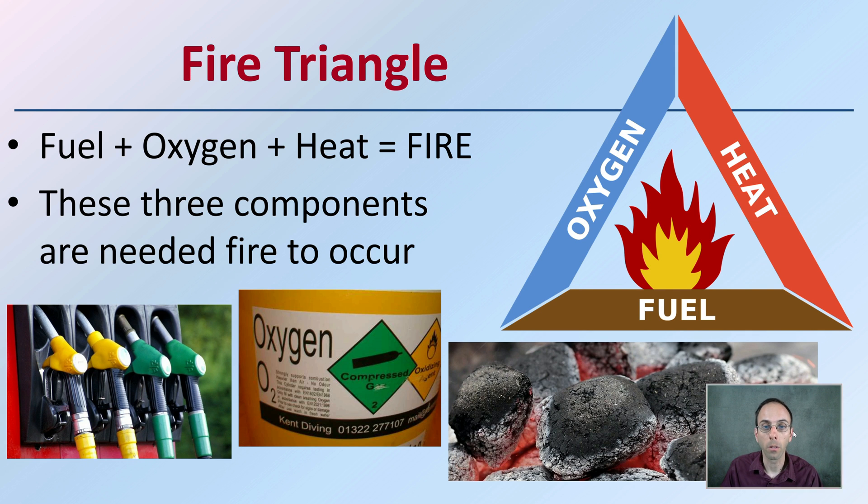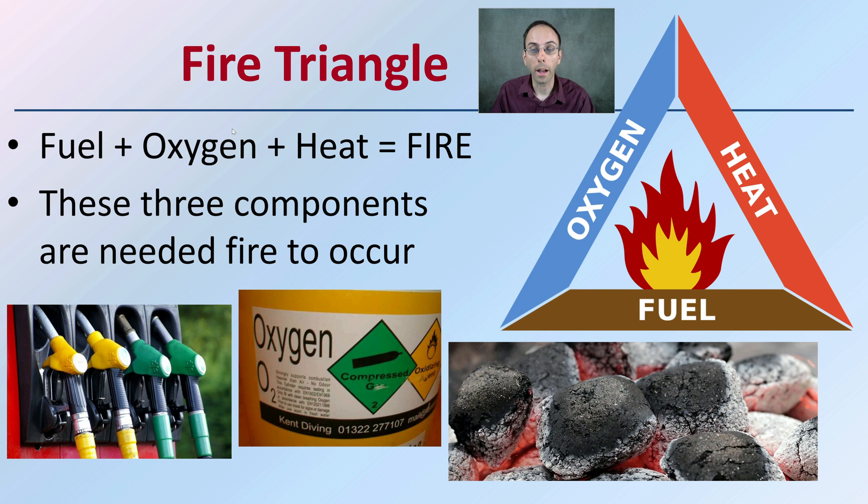Looking at the general fire triangle, what is it composed of? We have fuel, we have oxygen, and we have heat. When those all come together, you'll have fire. These three components are needed for fire to occur — you need a fuel source, you need the presence of oxygen, and you also need heat all present together. If any one of those aren't present, the triangle falls apart and the fire will be extinguished.